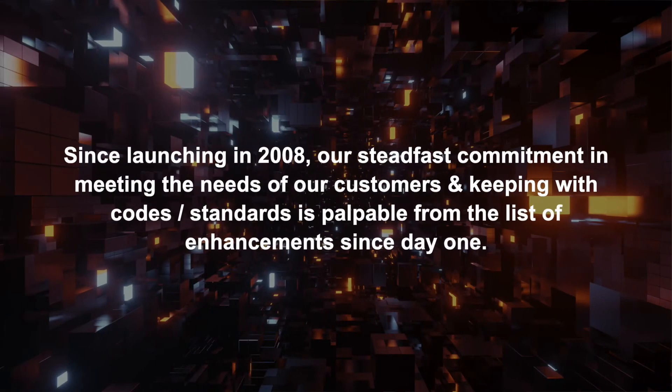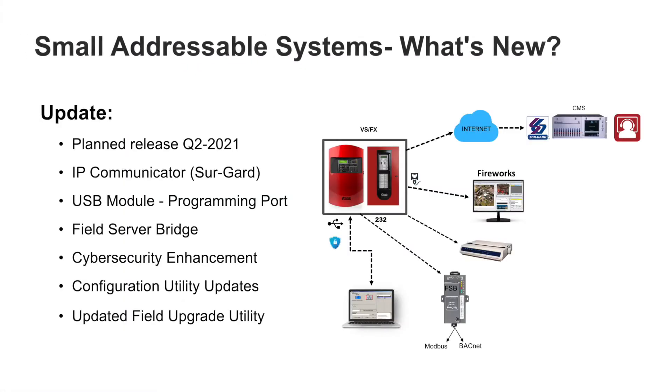Since launching in 2008, our steadfast commitment in meeting the needs of our customers and keeping with codes and standards has been palpable from the depth of the enhancements since day one. From initial release, connectivity was important. And as trends in technology and codes changed, so must the methods to meet those resulting needs and requirements.